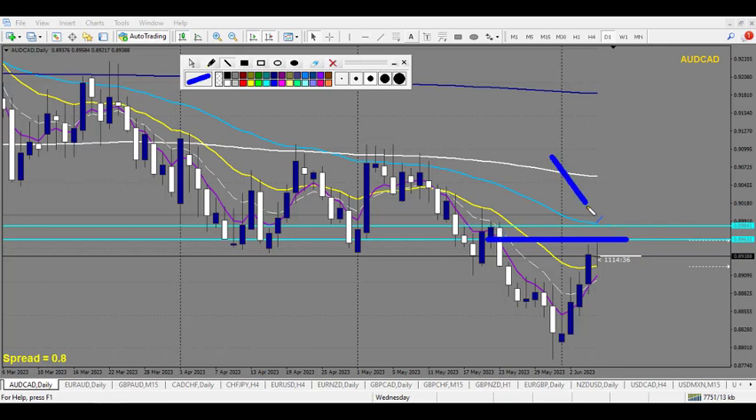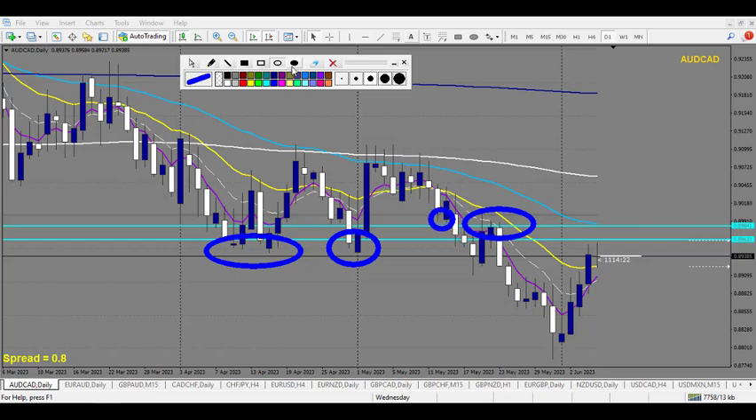Just above there is a 50 EMA and a round number on the daily chart. This zone is very interesting because it's a huge zone of support right here, multiple times, and line chart resistance as well here and here. So I'm interested in selling into this zone first, and if this zone breaks I will be interested to sell into this zone as well.